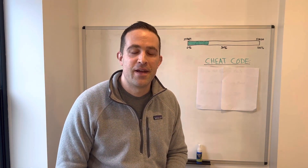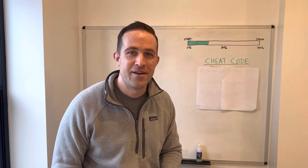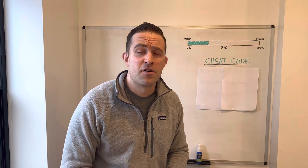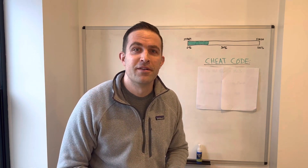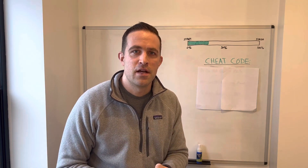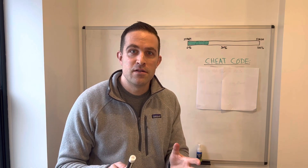You over-committed yourself — you bought your first fix and flip and you just cannot finish it. Maybe you made it 30% of the way, you ran out of time, you ran out of money, your contractors aren't calling you back. Either way, you have an unfinished house and you need to sell it, so you're looking for the best tips and tricks on how to do this.